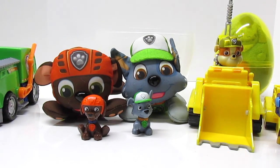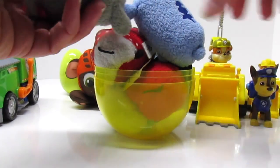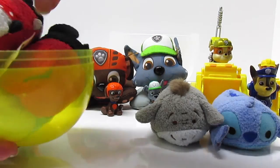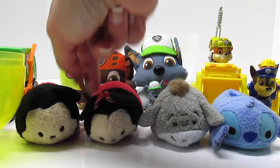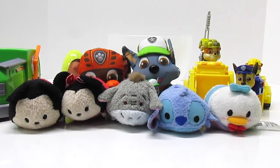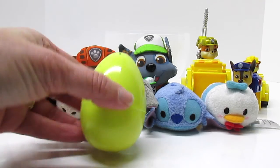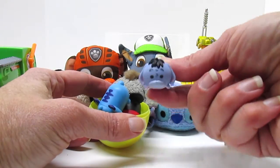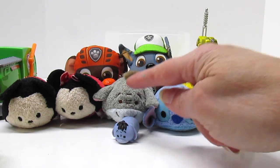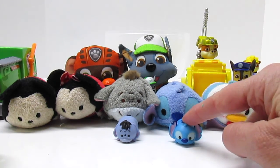What's in this egg? Oh, it's Disney's Tsum Tsums! We have Stitch, and Eeyore, and Minnie, and Mickey, and Donald. That's a big pile of Tsum Tsums. What's in this egg? This was the littlest egg — it's Eeyore. Oh look, there's big Eeyore and there's little Eeyore. And there's big Stitch and little Stitch.